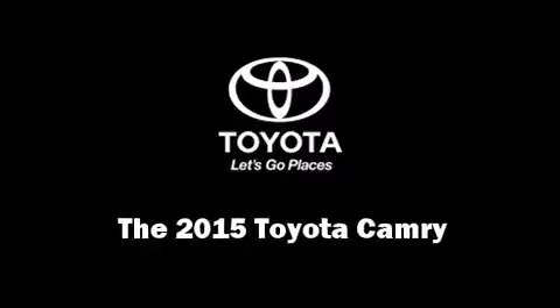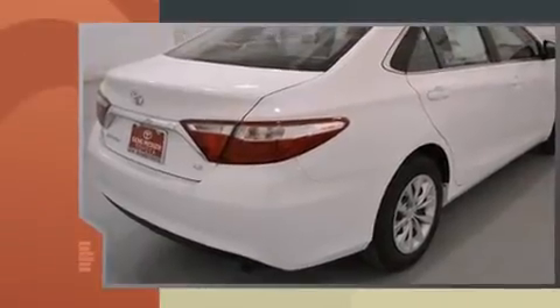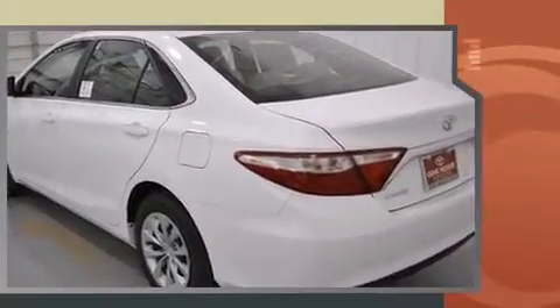Step into the 2015 Toyota Camry. This four-door, five-passenger sedan offers the features and options for which you've been searching. It features a front-wheel drive platform, an automatic transmission, and a 2.5-liter four-cylinder engine.